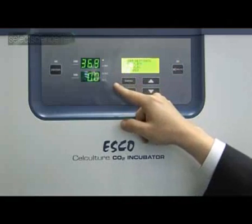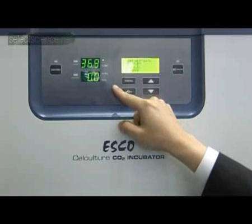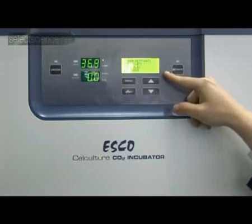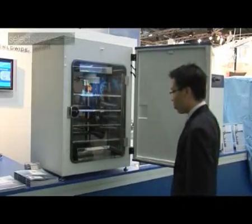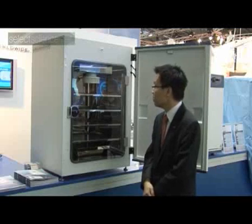We have a microprocessor control panel over here. At a glance, temperature and CO2 readouts — it's 0% now because no gas is connected. In the incubator chamber, it's full stainless steel, cove corners, easy to clean.